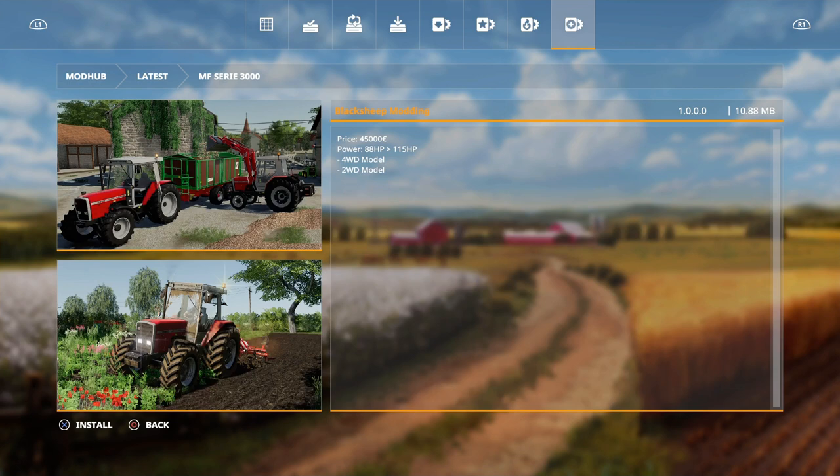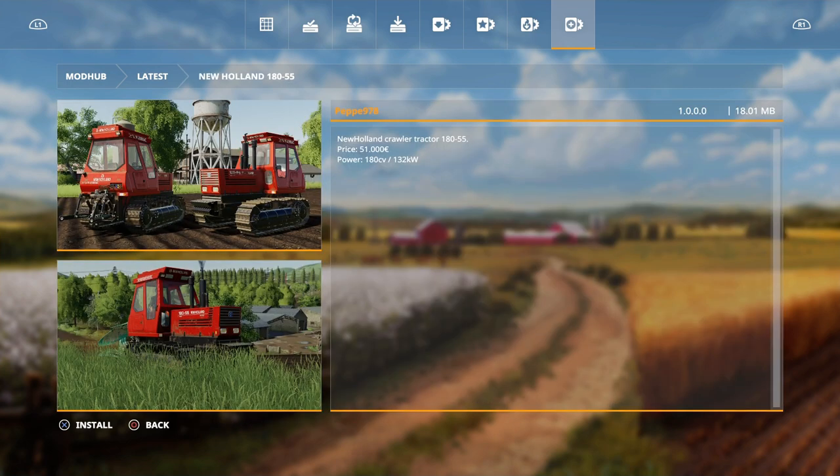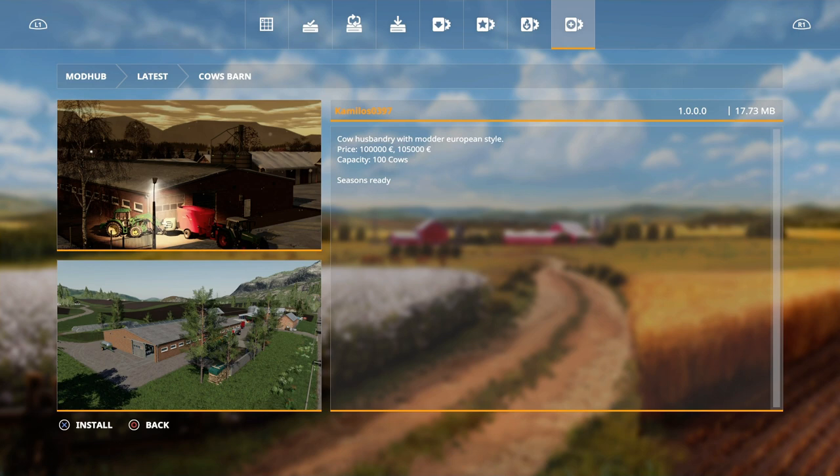That's a four-wheel drive model and a two-wheel drive model - a bit of old school. Then the New Holland 180-55 by Peppy 978, which is a new core tractor, the slightly bigger version - I think 180 horsepower maybe. Then we have the Cows Barn by Camillo's 0397, with modern European style, 100 grand, 100 cows.